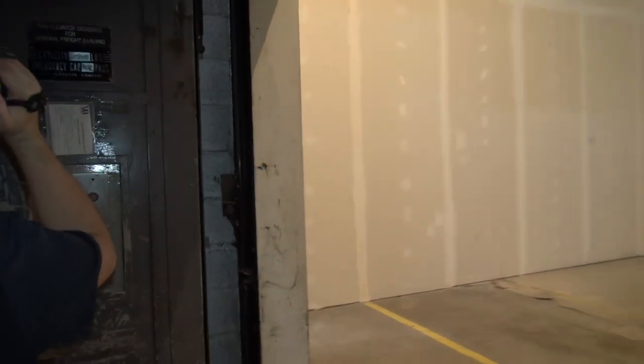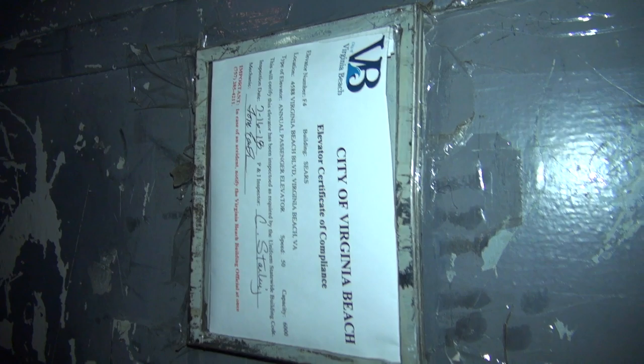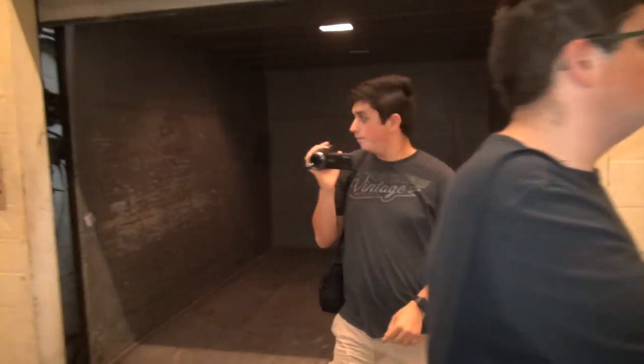Here we are back to the first floor. Old Otis elevator — look, it's still got the Sears name on it. Look at that. Alright, now if someone wants to press the door close button, someone can press the door close button.